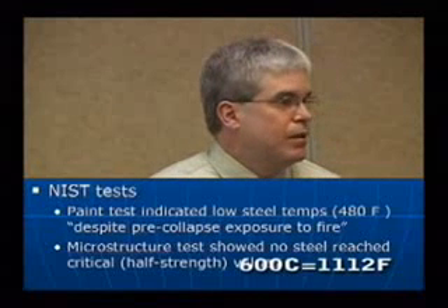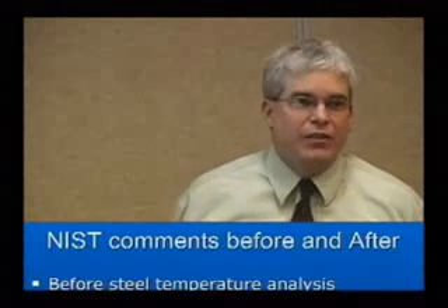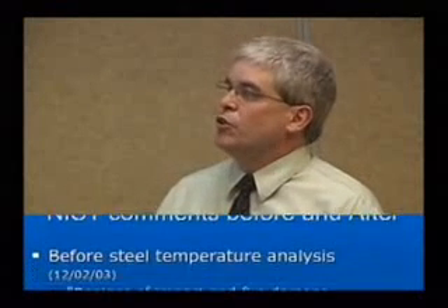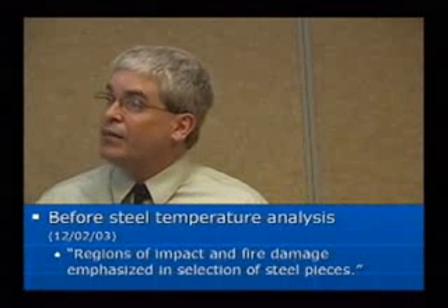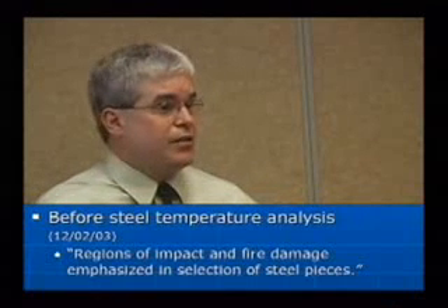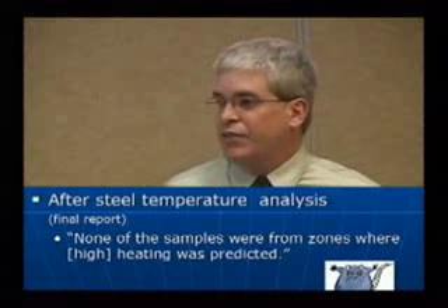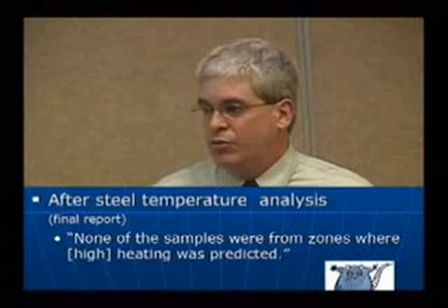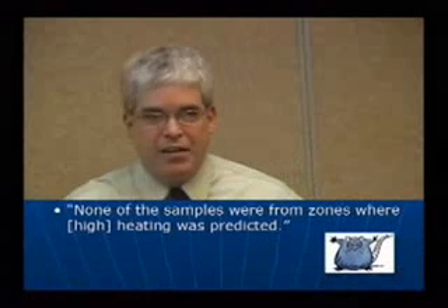That was 600 degrees Celsius. Interesting NIST comments before and after these steel analysis results. Before the steel temperature analysis, regions of impact and fire damage were emphasized in selection of the steel pieces. After steel temperature analysis, in their final report, they said none of the samples were from zones where high heating was predicted.